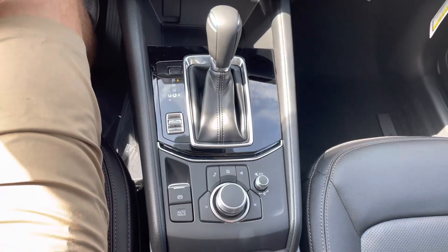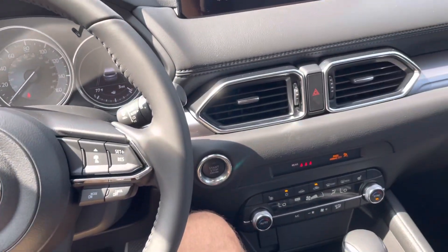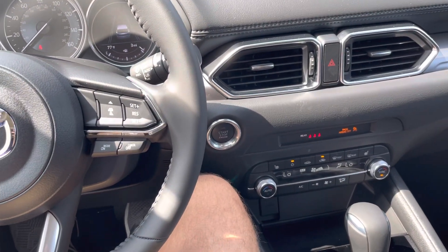Same as all the other ones, you do have this nice sunroof in this one, which you don't get in the Select. So really, that's about it. Let me know what you think, and I look forward to seeing you tomorrow. Have a great day, bye!